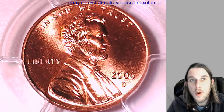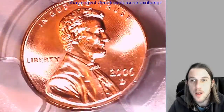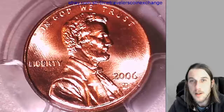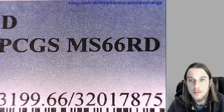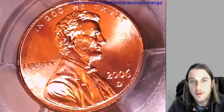Hello again everyone and welcome to Time Traveler's Coin Exchange. The next coin we're going to take a look at is a 2006D Lincoln Memorial Cent. It's a business strike coin from the Denver Mint. This one has been graded by PCGS and they graded it Mint State 66 Red. We'll take a look at the front and then we'll take a look at the reverse of the coin.